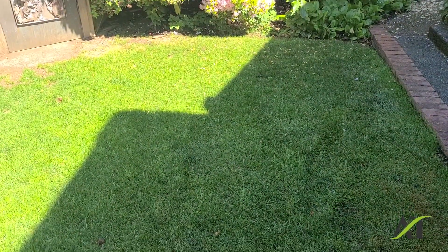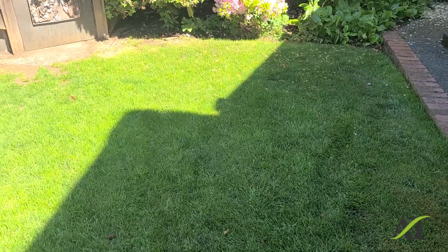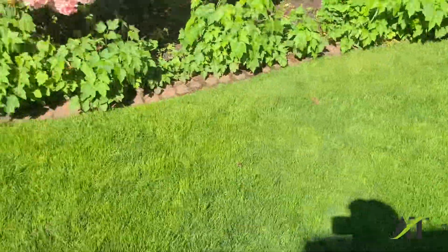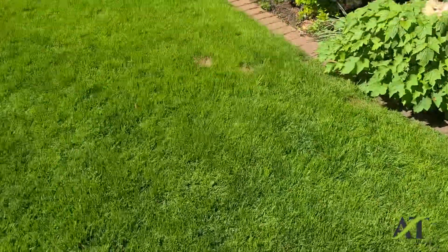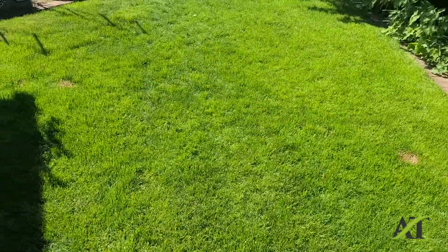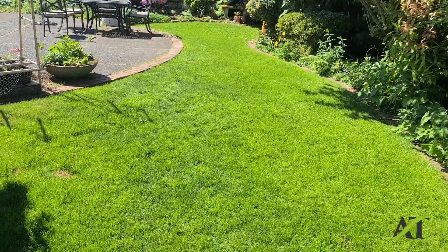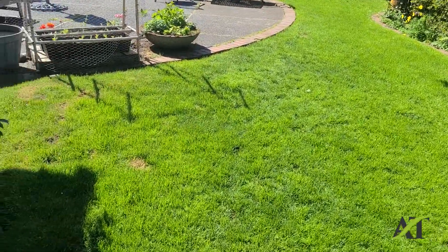Hello, my name is Stuart. I'm a landscaper trained by a golf course superintendent for the care of Western Washington lawns. Today is May 14th. Back on April 17th, I had aerated, seeded, and fertilized this lawn, and I was trying to repair a whole bunch of dog damage.